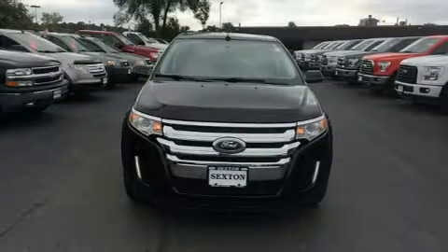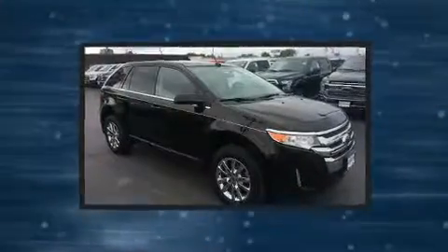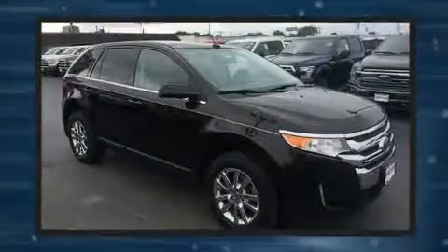You can expect a lot from the 2013 Ford Edge. It features a front-wheel drive platform, an automatic transmission, and a 3.5-liter six-cylinder engine.